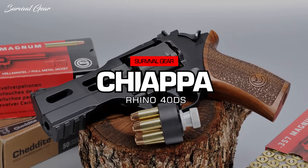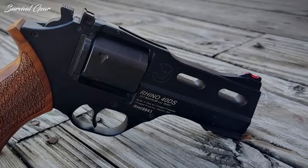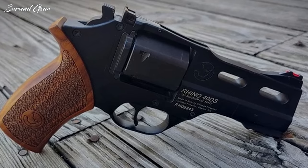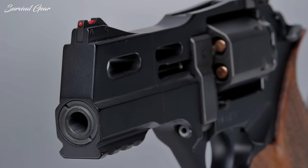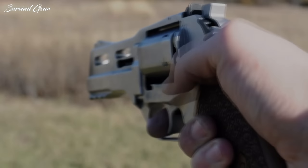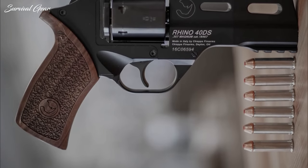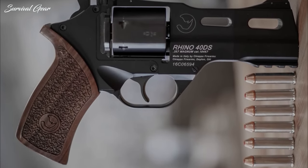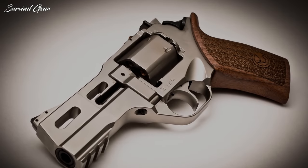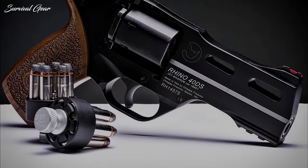Chiappa Rhino 40DS. The Chiappa Rhino is one of the sexiest, best-shooting, and most innovative revolvers on the market. The Italian handgun's state-of-the-art technology combines to offer an insanely comfortable shooting experience. The 40DS is a double-single-action revolver that shoots from the bottom cylinder, unlike most rivals. The Rhino's barrel placement effectively lowers its center of gravity, which drastically reduces muzzle rise and perceived recoil. The Rhino was also crafted to align the bore more with the shooter's arm, offering a more natural point-and-shoot ability, enabling faster follow-up shots and increased reliability.